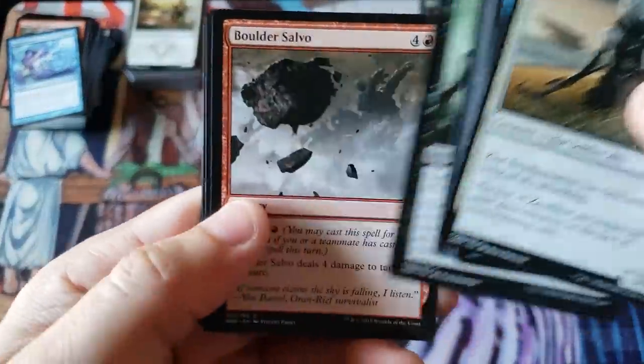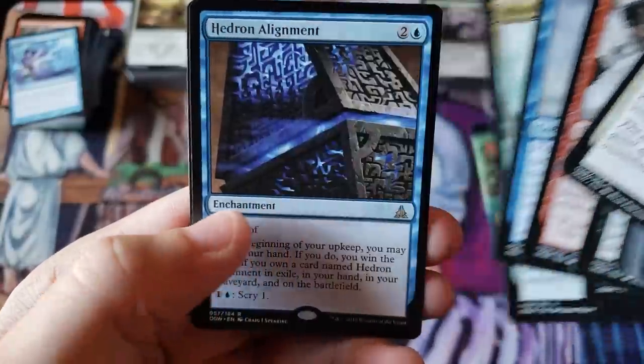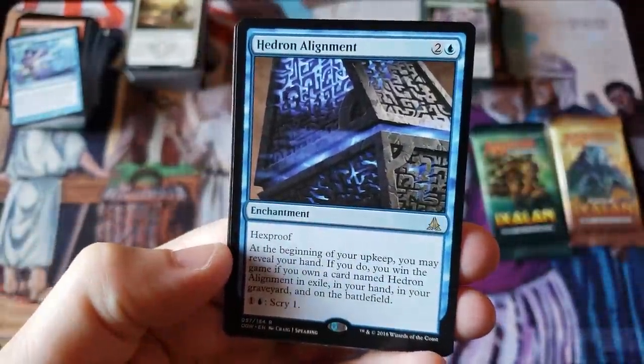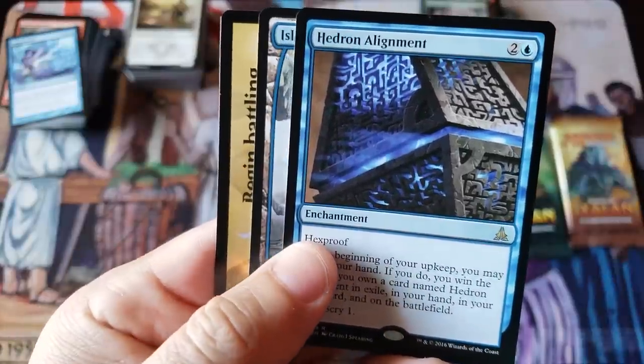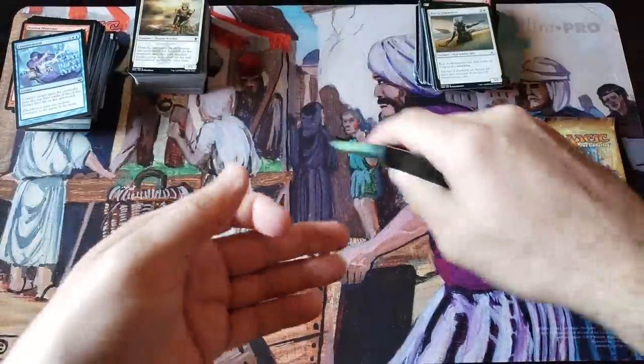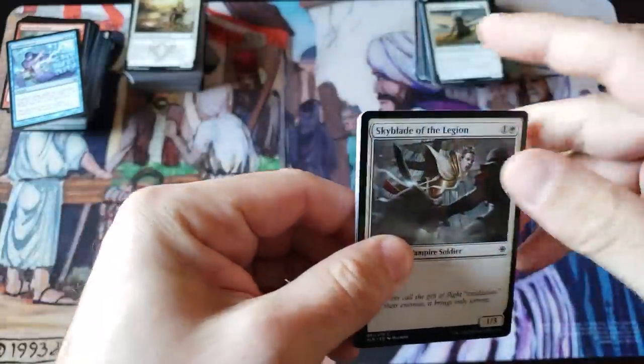Oath of the Gatewatch — here we go! Cyclone, Tears, Mindmelter, and Hedron Alignment — I thought this was one of the coolest flavorful cards, not the greatest card but a cool one. And a nice full art island. We're hitting the last two packs today.